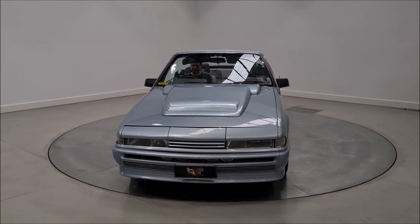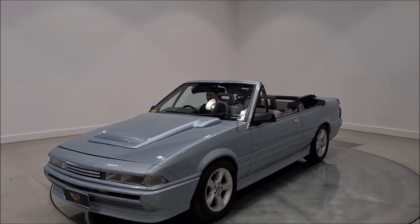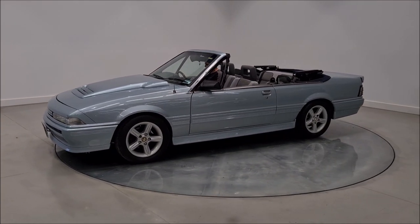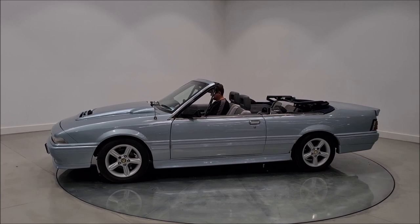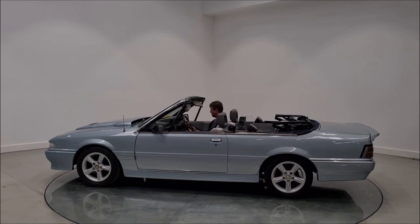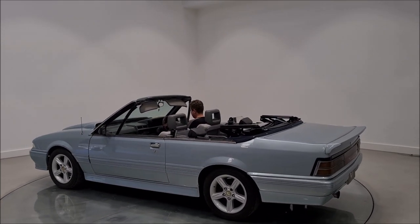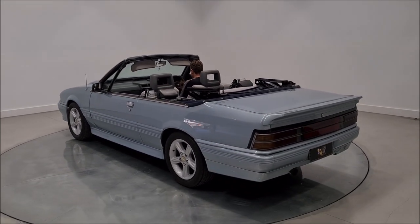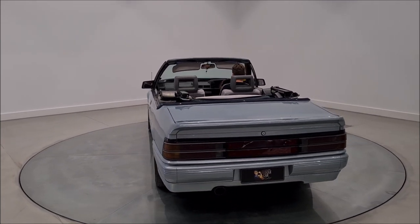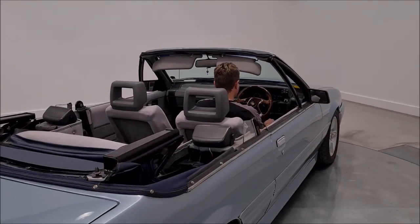Welcome to Australian Muscle Car TV. Today we have something very interesting, very different — a Walkinshaw look-alike VL Commodore convertible, engineered and running a six-cylinder, three-litre six-cylinder. It's got the Walkinshaw paint, Walkinshaw rims and pretty much the trim, which you'll see.